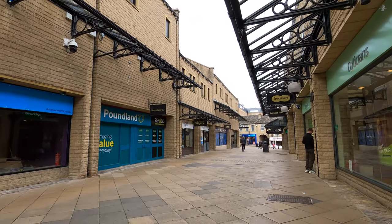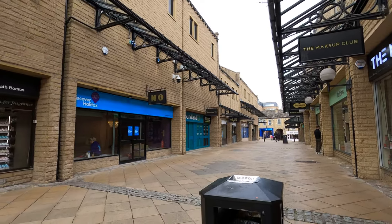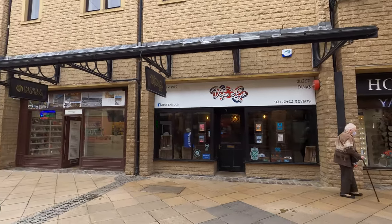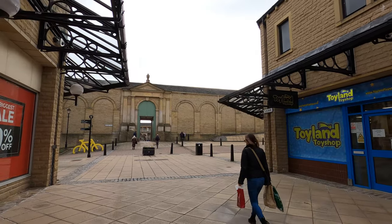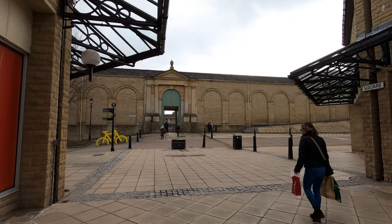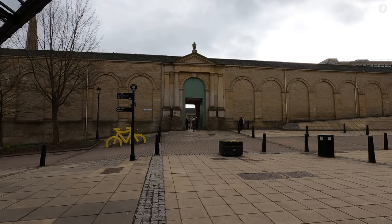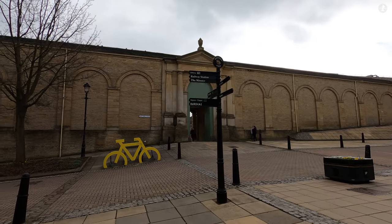In fact, there's another Halifax just across the pond on the eastern coast of Canada. Home to more than 400,000 people, Canada's Halifax is much, much larger than Yorkshire's Halifax here, and as the capital of the Canadian province of Nova Scotia, it's also one of the most important cities in the country. But where exactly does the Canadian city get its name from?